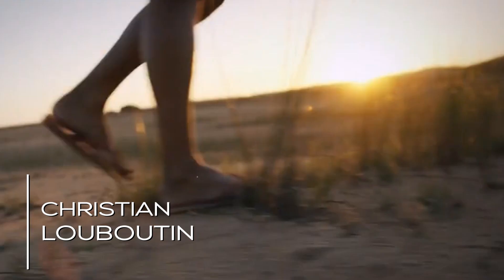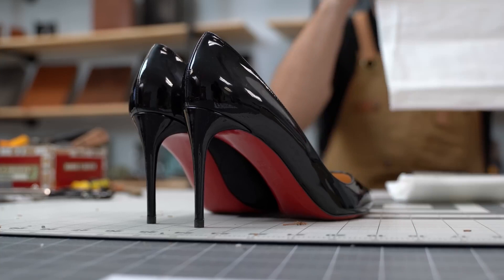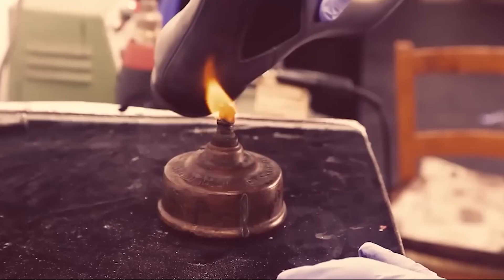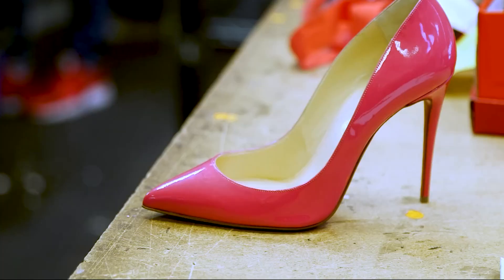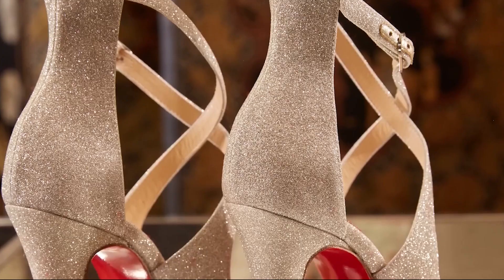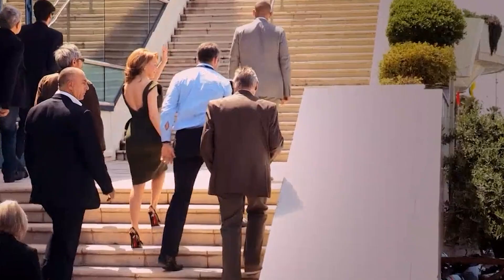Christian Louboutin himself once stumbled upon this idea. In a moment of inspiration, he painted the sole of a shoe with red nail polish. The result was groundbreaking, and it transformed the footwear industry. We'll explore how this simple yet ingenious act turned the red sole into a symbol of high fashion and luxury. But it's not just the color — it's the meticulous craftsmanship that goes into creating that flawless red sole. The red lacquer is carefully applied layer by layer to achieve a glossy, glass-like finish. This process is time-consuming and requires exceptional attention to detail. Furthermore, the red sole is protected by trademark laws, making it an exclusive feature of Christian Louboutin shoes, adding to the aura of exclusivity and uniqueness.